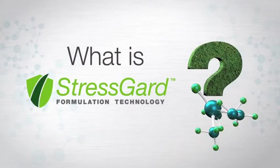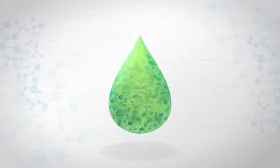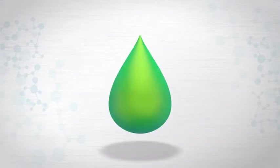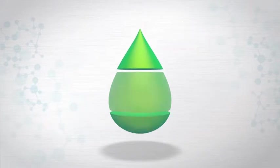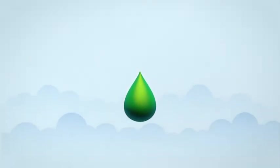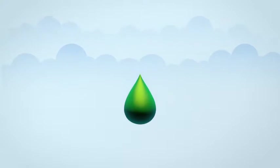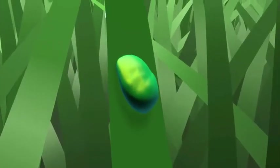Introducing the latest innovation from Bayer: StressGuard formulation technology. Every turf fungicide is a combination of one or more active ingredients, co-formulants and carriers. Precisely how they're formulated will determine how well they specifically perform on turf. Without the right formulation, even the best active ingredients can be wasted.